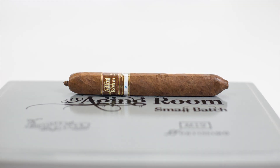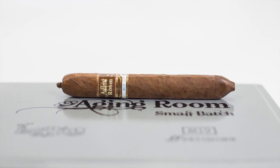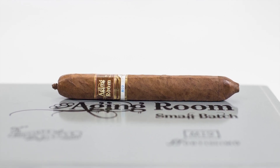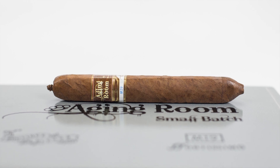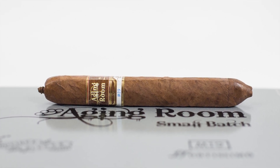The M19 is a box press cigar available in only one size — a 47 by 5 and 3/4 box press. It's a preferido, meaning it has a torpedo shape on both ends, but when you box press a cigar like that, it adds a completely different dimension to the smoking experience.